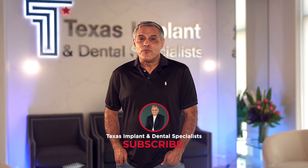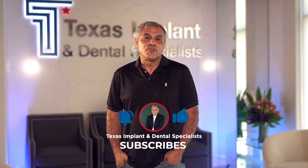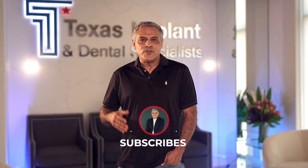Remember, keeping your gums healthy is crucial for your overall well-being. If you found this video helpful, give it a thumbs up and subscribe to our channel for more dental health tips. If you have any questions or personal experience with gum disease, please share in the comments below. Thank you for watching.